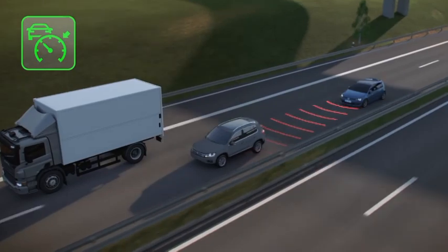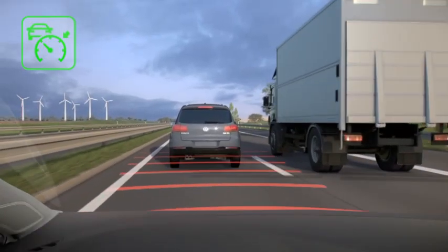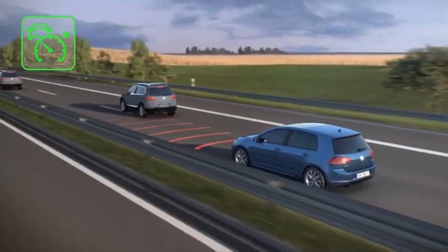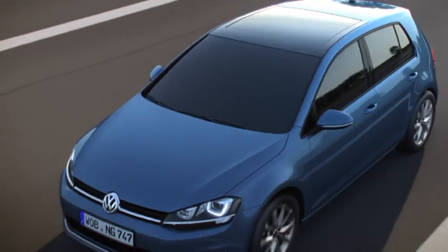A slower vehicle changes lane. ACC detects this, slows down the Golf and keeps the set distance. Then ACC accelerates to the previously set speed.